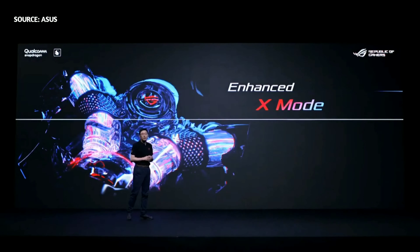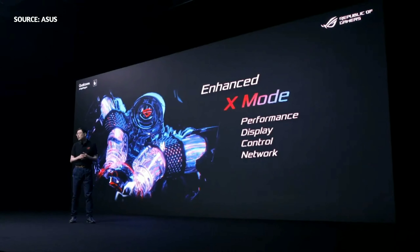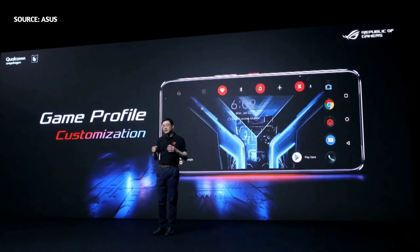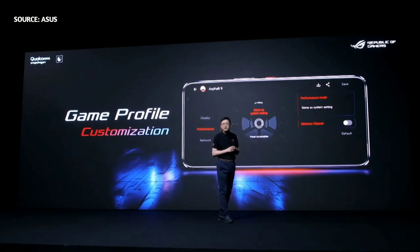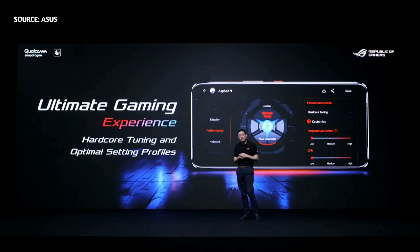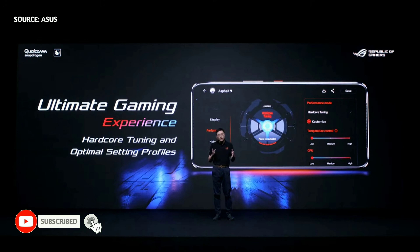We have expanded the capabilities of X-Mode to deliver enhanced game visuals, fast network performance, and easy controls on top of high CPU and GPU performance. Gamers can easily boost overall performance and customize settings for different games. LG Phone 3 also includes optimal settings profiles for many popular games, which will be updated for new versions, providing gamers with constantly incredible gaming experiences.